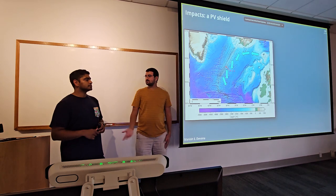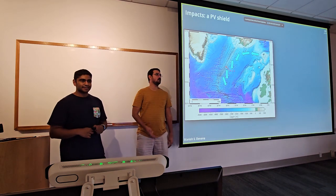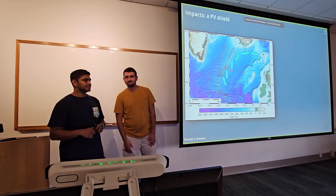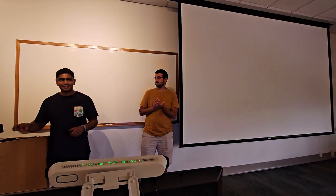That's a really interesting discussion. Thank you so much Manish, and thank you everybody for coming.